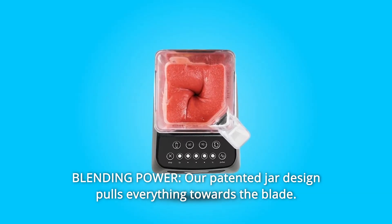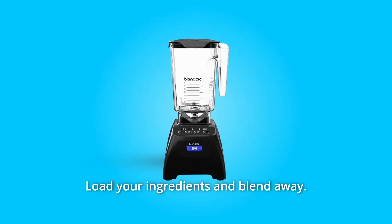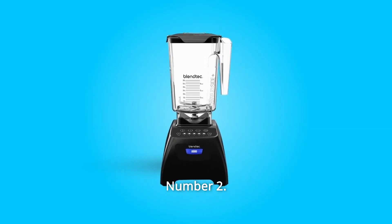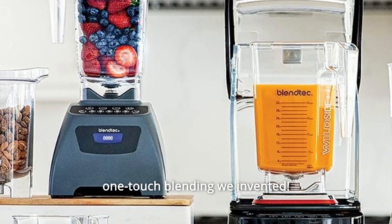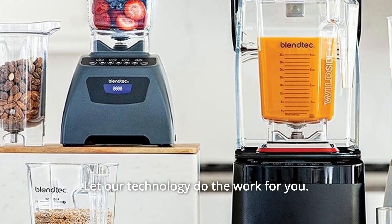Our patented jar design pulls everything towards the blade. Load your ingredients and blend away. Number 2: Pre-programmed blending cycles. We've perfected the one-touch blending we invented — let our technology do the work for you.